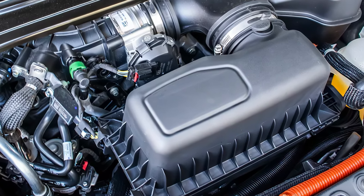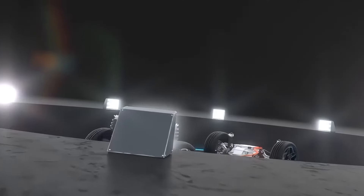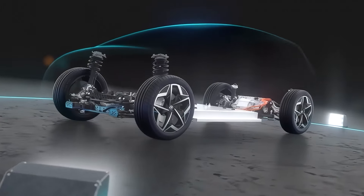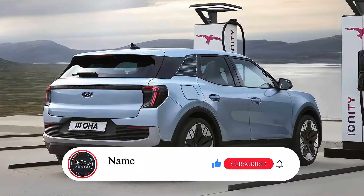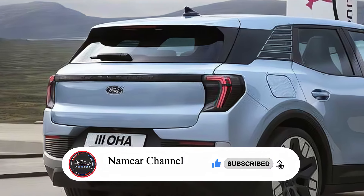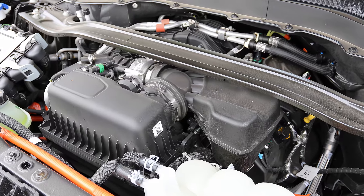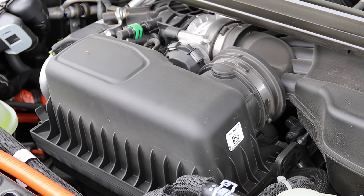Under the hood, the Ford Explorer Hybrid packs a punch. It features a 3.3-liter V6 engine paired with an electric motor and a 10-speed automatic transmission. This powertrain combination delivers a combined output of around 318 horsepower and 322 pound-feet of torque, and with the hybrid system you can expect improved fuel efficiency and reduced emissions.